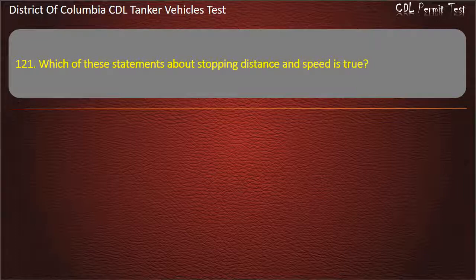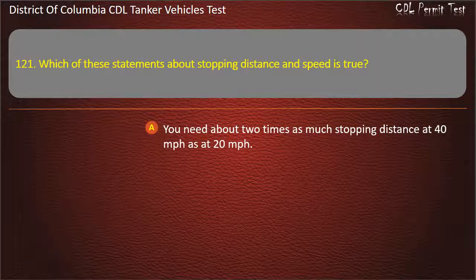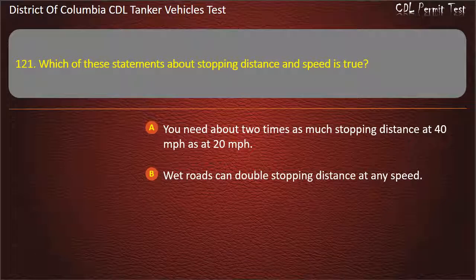Question 121: Which of these statements about stopping distance and speed is true? Options: You need about two times as much stopping distance at 40 miles per hour as at 20 miles per hour; Wet roads can double stopping distance at any speed; Both of the above are true. Answer: Wet roads can double stopping distance at any speed.